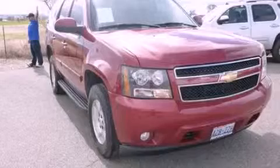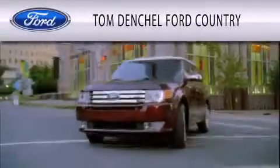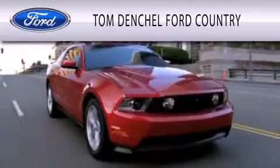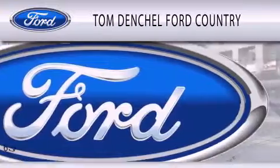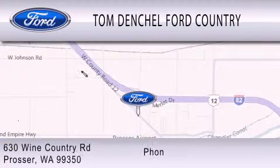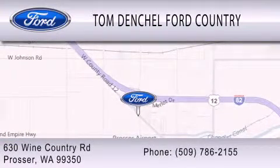Contact us today to schedule your opportunity to see this automobile in person. Tom Densel Ford Country is dedicated to doing everything possible to ensure that the experience you have selecting your vehicle is as pleasant as possible. We are located at 630 Wine Country Road in Prosser.